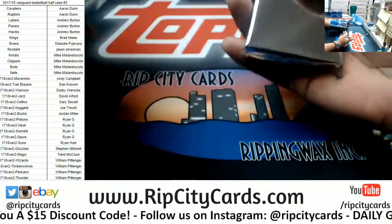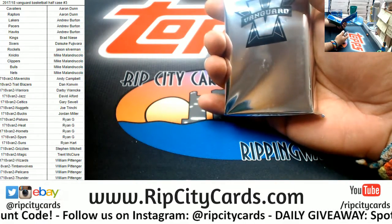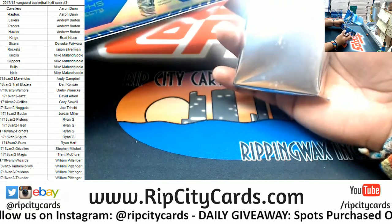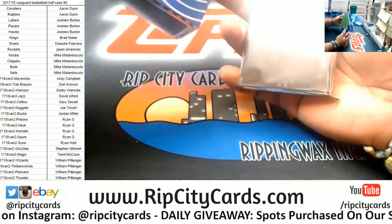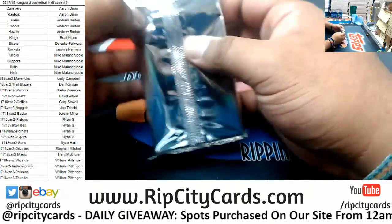One pack per box. Only 49 complete sets of Vanguard exist. Interesting — five cards per pack. All right Vanguard, let's see what you got.